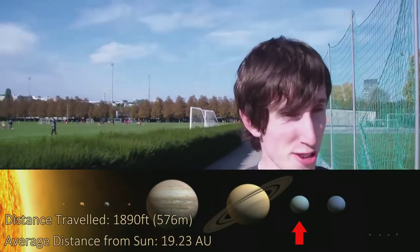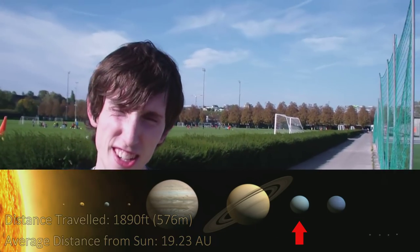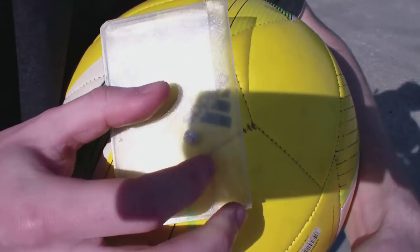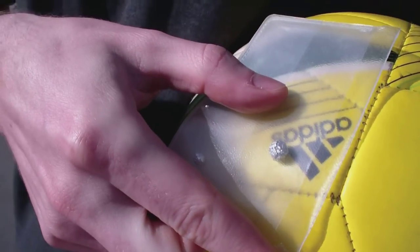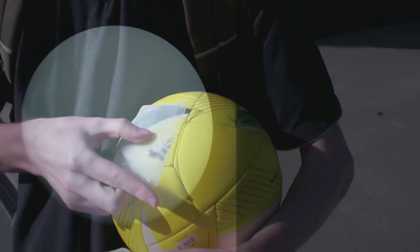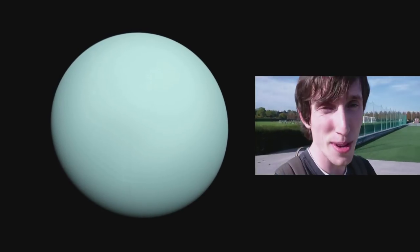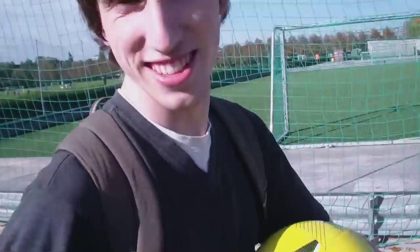We've walked a considerable distance now. We're at one thousand eight hundred and ninety feet, and we've just come up to Uranus. This is it in comparison to the Sun. It's quite funny really because we consider these gas giants to be huge, but as you can see it's not really that giant in comparison to the Sun. It's still a very interesting planet — it spins on its side rather than the normal orientation.